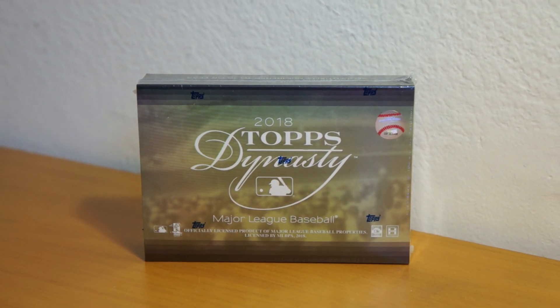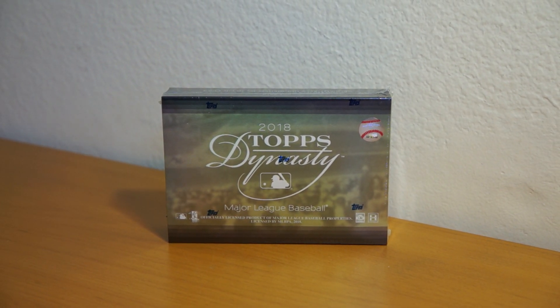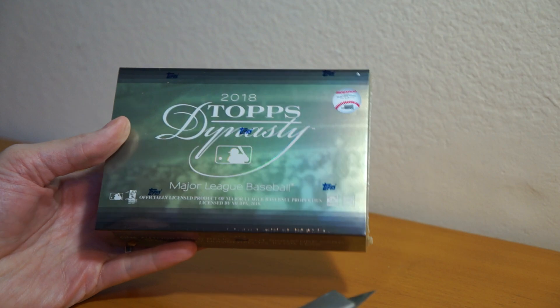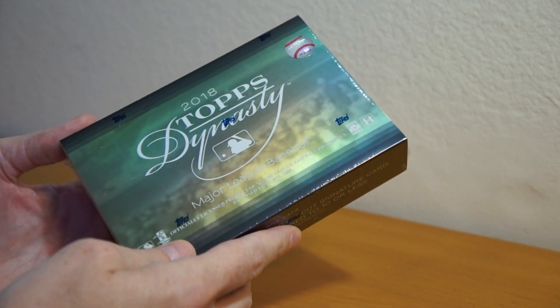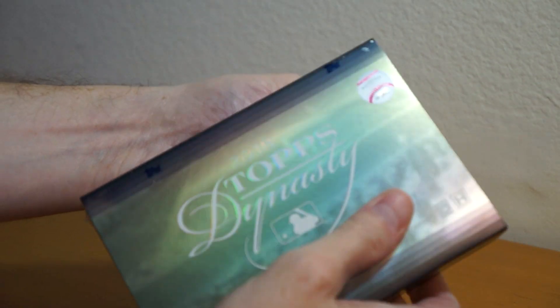Hey, how's it going? As you can see here, I've got one box of 2018 Topps Dynasty Baseball. This is a birthday box from my wife. I'm actually opening it up a little bit past my birthday — I didn't have a chance to open it. So here we go. I'm going to go ahead and rip into this right now. This is box number 2 from 2018 Topps Dynasty that I've ripped. Let's see what I get.